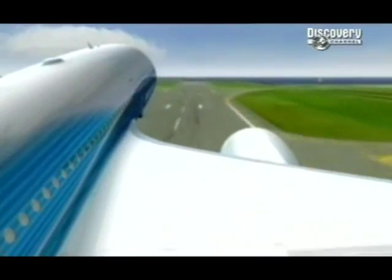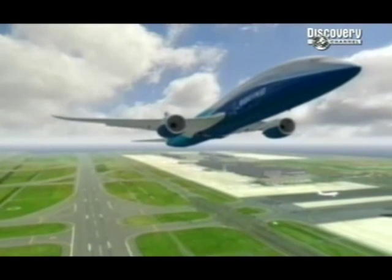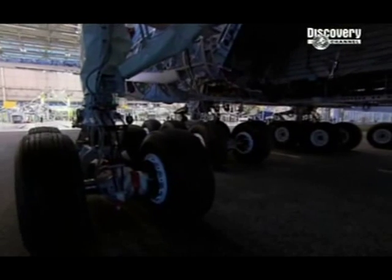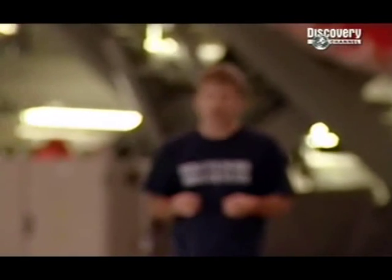Boeing's 7E7, with whatever shaped tail they finally settle on, is due to carry its first passengers in 2008. The Airbus Superjumbo A380 will go into service in 2006, so it's far closer to finding out whether it will be a triumphant success or a monster white elephant. Skeptics say that this aeroplane is simply too large — that passengers don't want to fly with 549 of their fellow passengers on board, that you can't evacuate this kind of aeroplane quick enough in an emergency, and that airports simply don't want to handle anything this large.